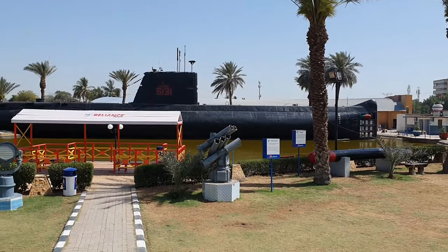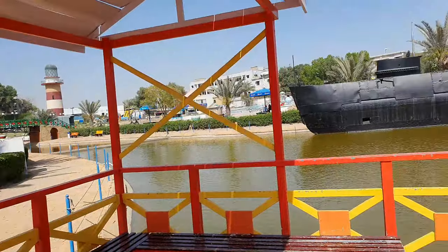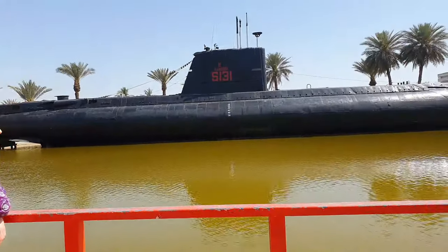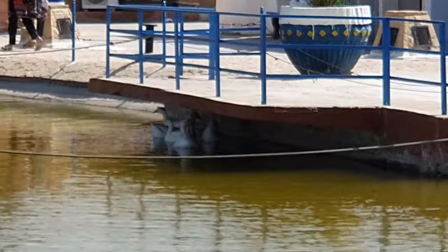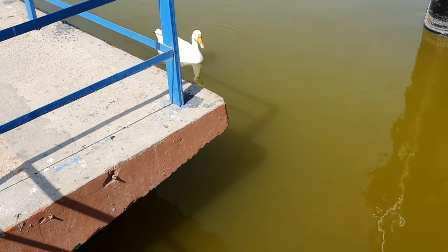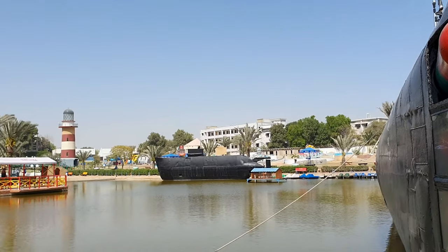There's a submarine in the water, let's see if we can go inside. It's a big submarine! There are some geese hiding under the shade in the water, we are trying to go closer to see them. And here is the submarine — wow, so beautiful!